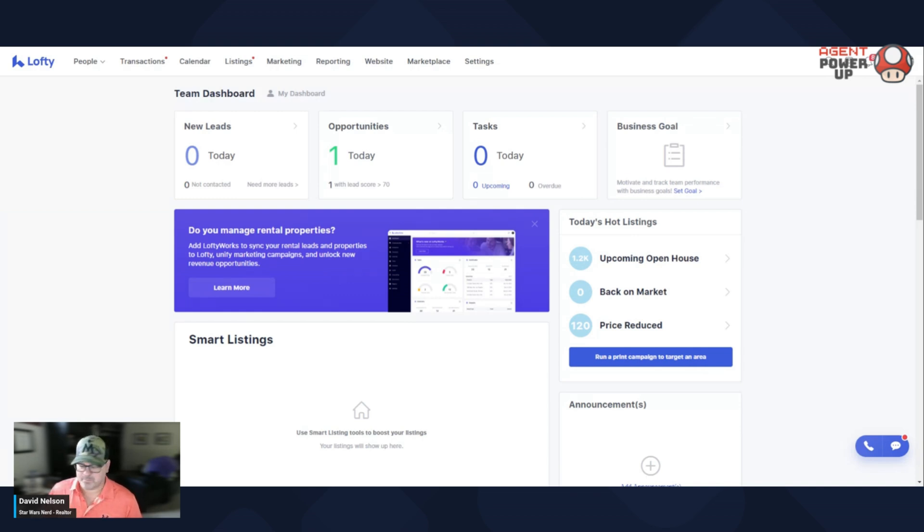All right, so here's your dashboard. This is when you log in, this is what you're gonna see. This is some of the important stuff that you should look at every day.